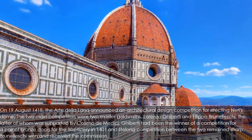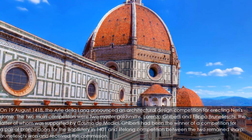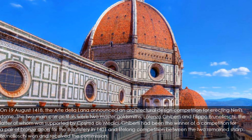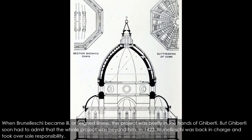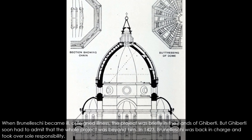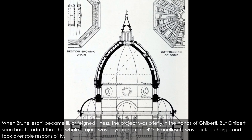Ghiberti had been the winner of a competition for a pair of bronze doors for the baptistry in 1401, and a lifelong rivalry between the two remained sharp. Brunelleschi won and received the commission. Ghiberti drew a salary equal to Brunelleschi's, and though neither was awarded the announced prize of 200 florins, Ghiberti was promised equal credit, although he spent most of his time on other projects. When Brunelleschi became ill or feigned illness, the project was briefly in the hands of Ghiberti, but Ghiberti soon had to admit the whole project was beyond him. In 1423, Brunelleschi was back in charge and took over sole responsibility.